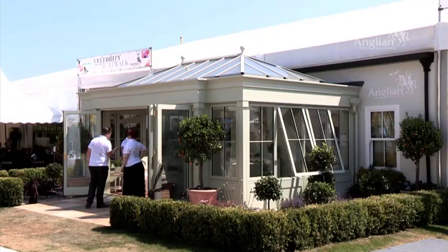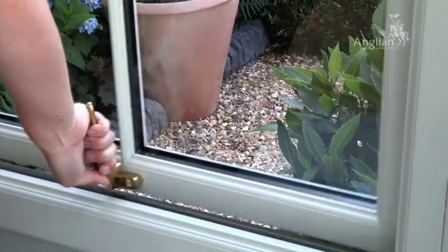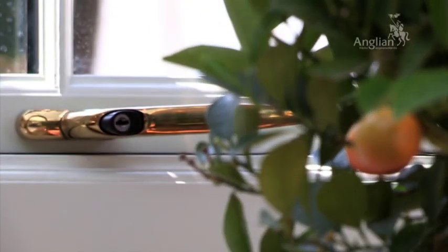I'm very impressed. It's not something that I was aware Anglian would do. I associate them just with double glazing and new PVC double glazing, and yeah, pleasantly surprised by the example here today. Oh, it's stunning, it's absolutely gorgeous, it's lovely. I thought conservatories and windows and maybe front doors and things like that, but I didn't think you'd branched into this idea, which is good.